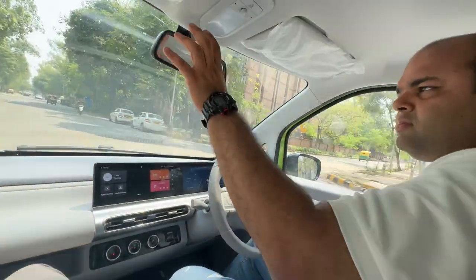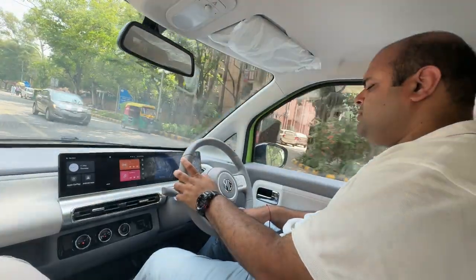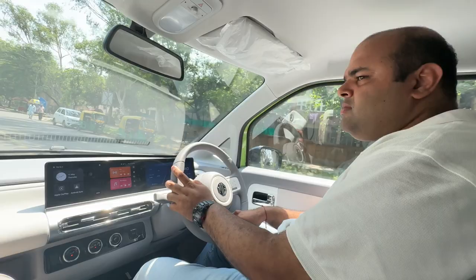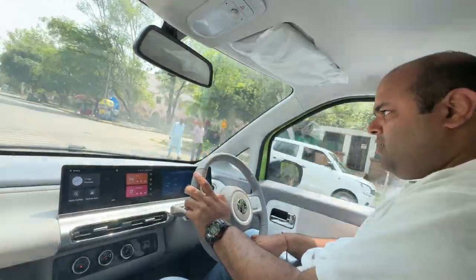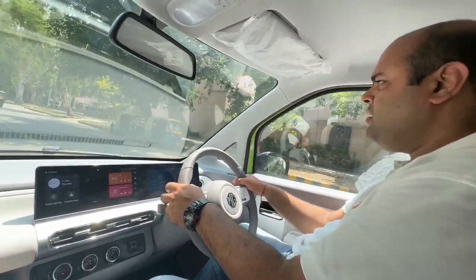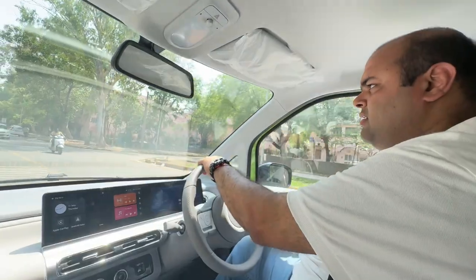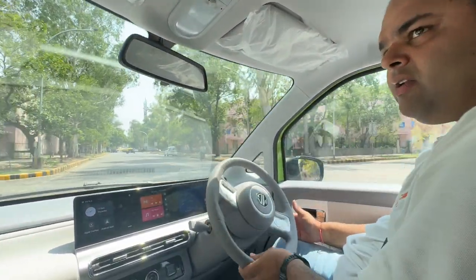I've decided to shift out of the driver's seat and get into the passenger seat. Rushab, what are your first impressions? The car is not a slouch which I'm liking — I was expecting it to be quite slow but it is not. It's quite peppy. I mean, I would definitely not take it on a highway, but it's nice and good for a city car.